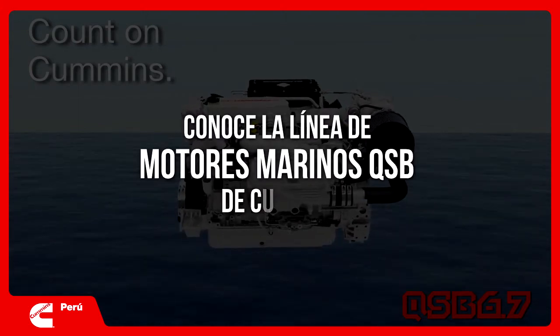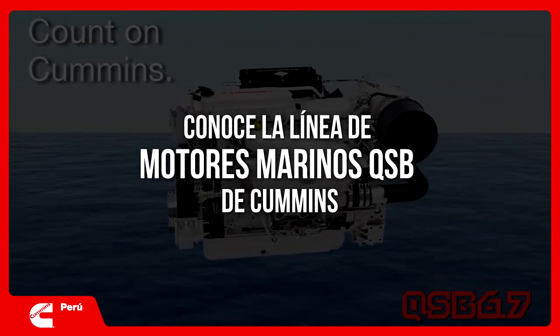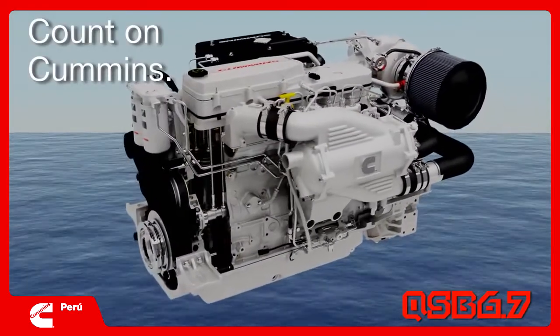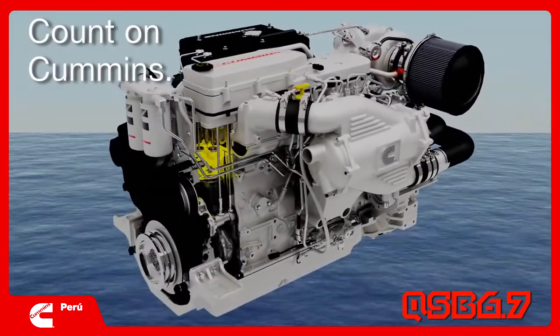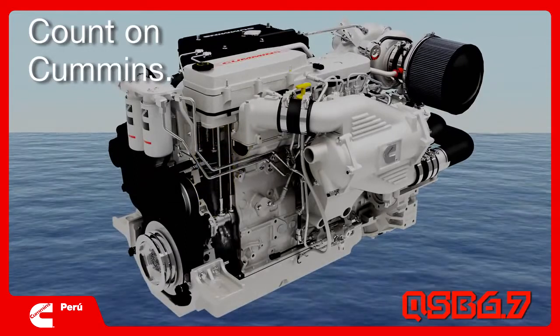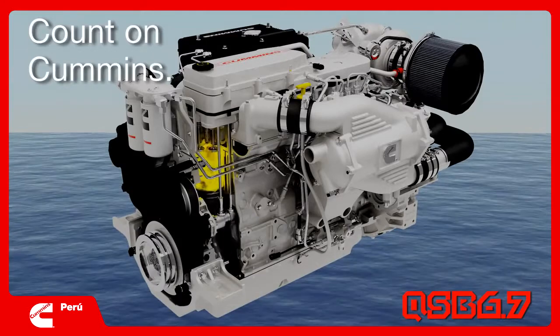We pay close attention to the details that matter to you, like using the full authority electronic high-pressure common rail fuel system to optimize the calibration for the best fuel economy possible at cruise speeds, where it matters.